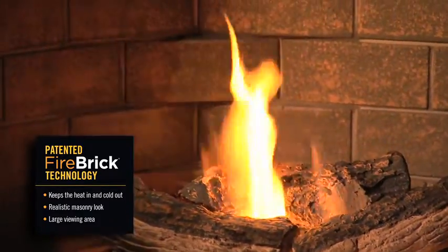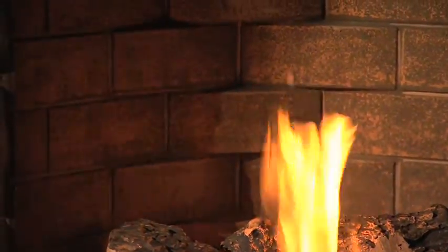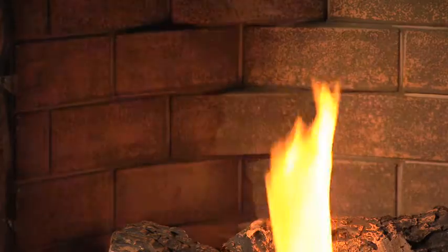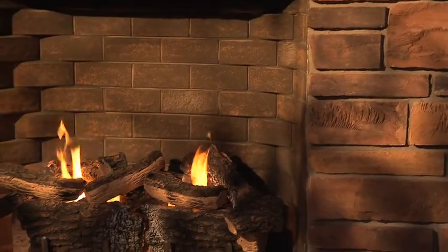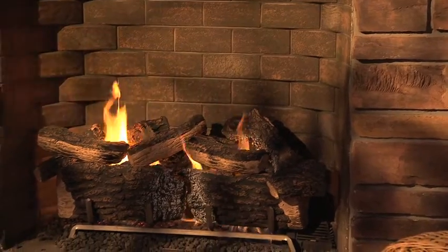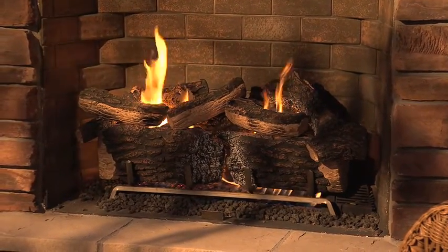Beautiful, functional, and quiet, Firebrick is a seamless one-piece molded firebox featuring a realistic-looking masonry brick pattern. It generates 25% more radiant heat than metal fireboxes, providing more warmth with less energy consumption.